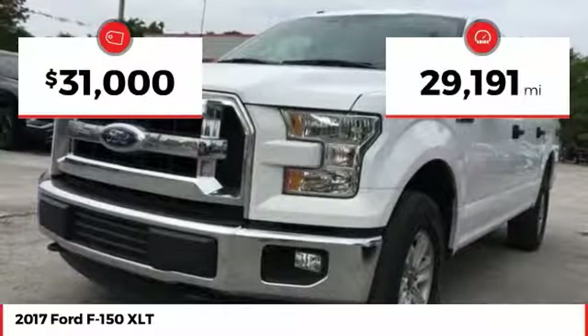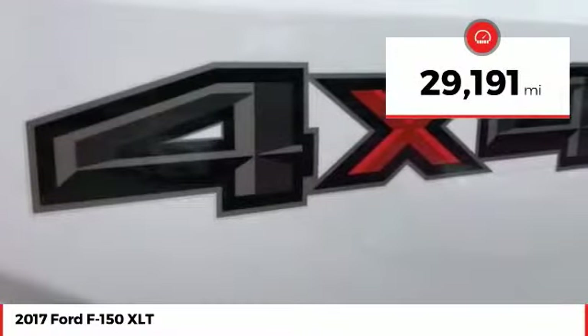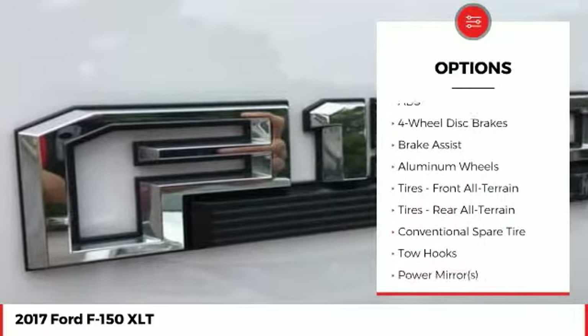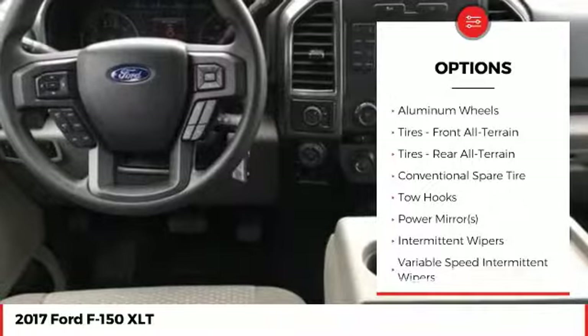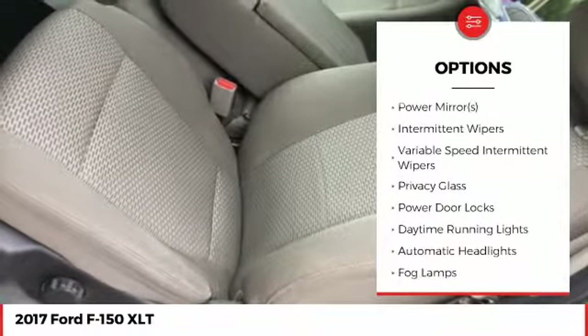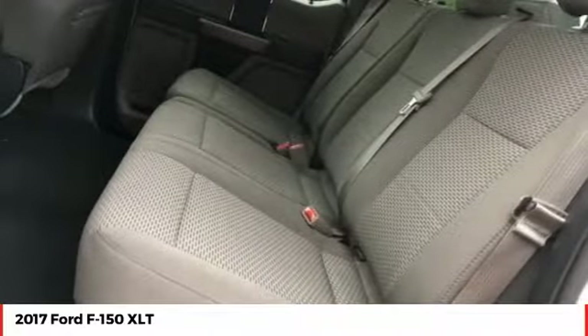This vehicle has less than 30,000 miles. Here are some of this vehicle's great options: traction control, keyless entry, anti-lock braking system, stability control, steering wheel audio controls, Bluetooth, driver airbag, power steering, adjustable steering wheel, and aluminum wheels.